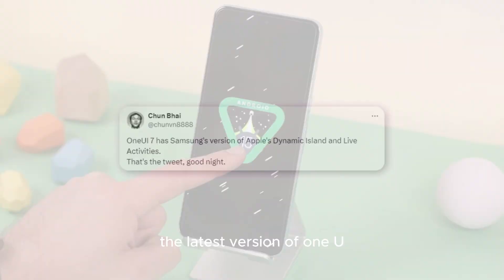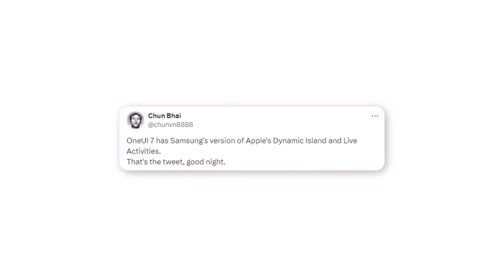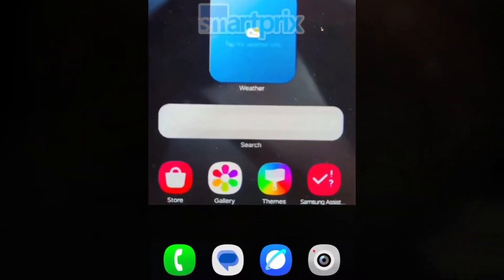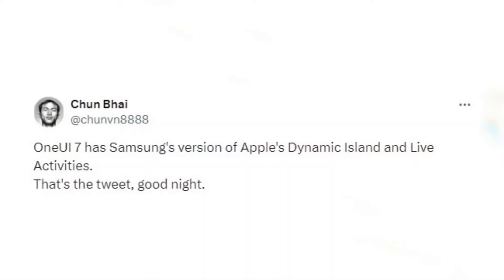The latest version of One UI allows SMS sending and receiving via 5G networks, making communication faster and more reliable. Plus, a new camera app and notification pop-ups with fresh animations — what's not to love?